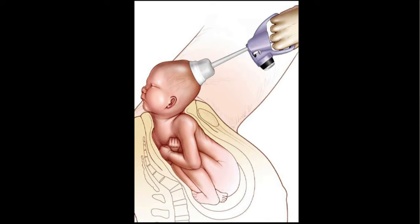If your baby was born with assistance, for example using a suction cup, then they may have developed a swelling on their head in the shape of the suction cup.